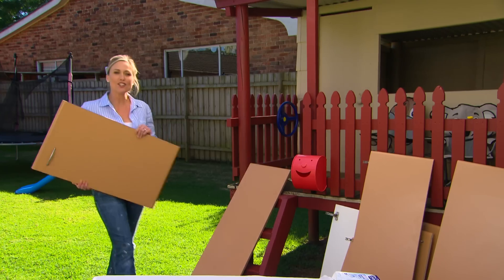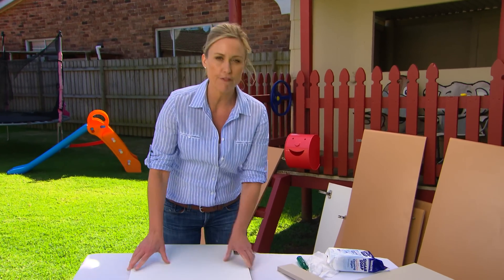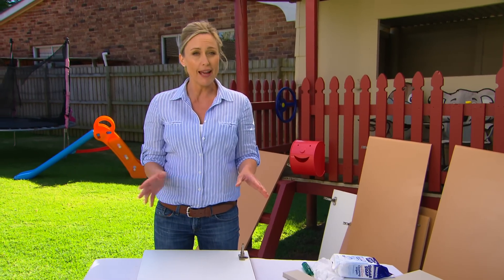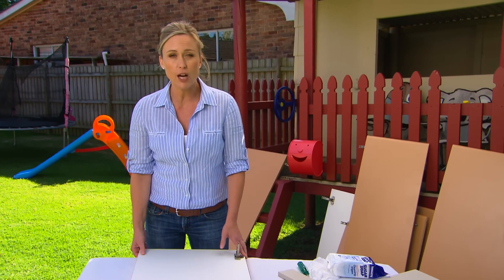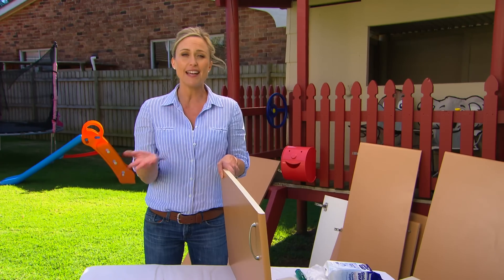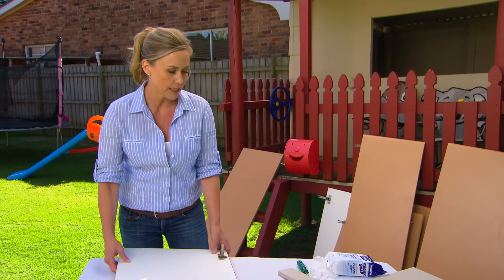To do up your kitchen cosmetically there are a couple of different ways you can go. You can always send your doors off to have them professionally resprayed and painted, but it does take a lot of time and it's expensive. Or you can go the DIY option. If you've got timber cupboard doors it's super easy — a very light sand and a prime and away you go. But if you've got laminate doors, it's a whole different kettle of fish.